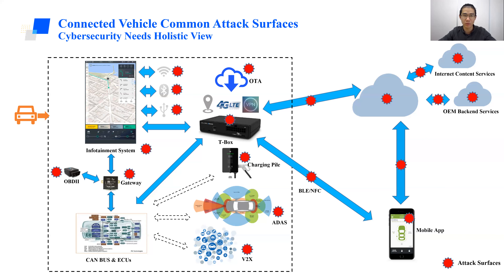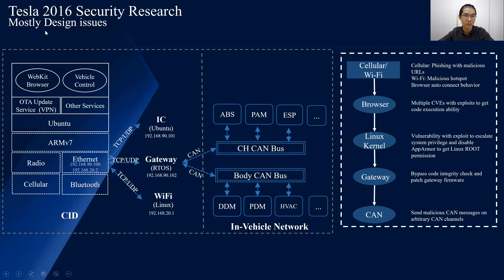Here is a detailed real case showing how attack vectors can be leveraged to achieve a full remote attack chain. This is the well-known Tesla research we conducted in 2016. The architecture here is simplified to list the components we focused on. The CID is a Linux system used for infotainment as well as the T-box to connect to the backend. It has a WebKit browser to display information. Inside the vehicle, it connects to other components like the IC, gateway, and Wi-Fi. The gateway is an AUTOSAR system, and below it we focused on the body CAN and chassis CAN.